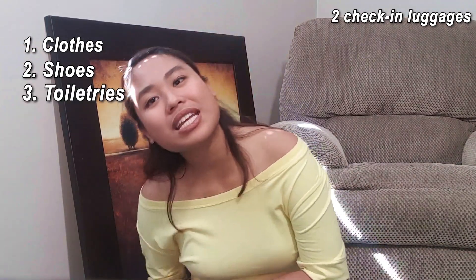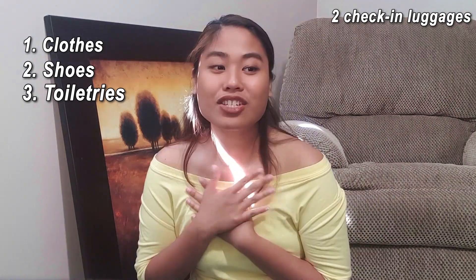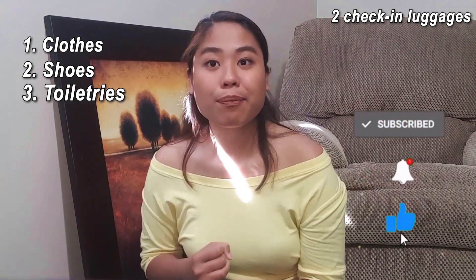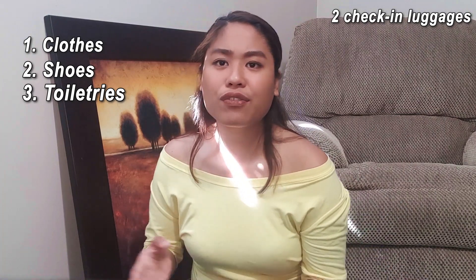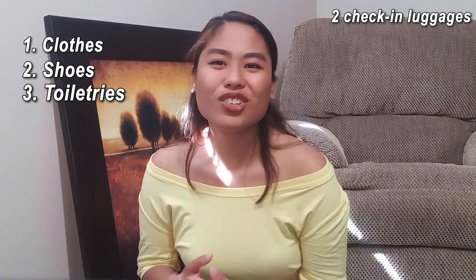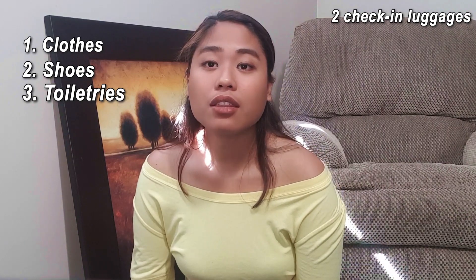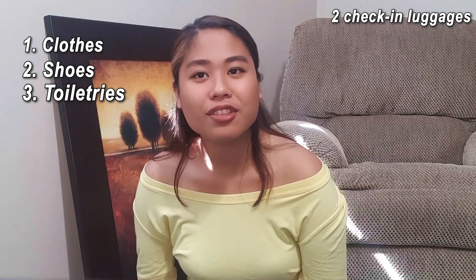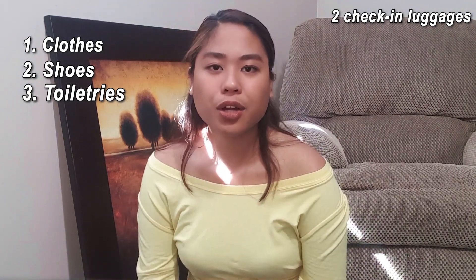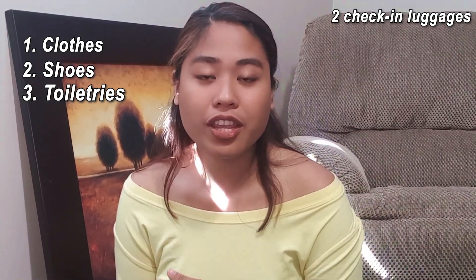Next, bring toiletries and, of course, your makeup if you want. I suggest that you bring at least one of each toiletry such as shampoo, soap, and conditioner, so that when you arrive you don't have to be in panic mode to buy those things. You don't have to bring a lot because there's Walmart and other grocery shops, but just to be prepared, bring one. For people who really take care of their skin, bring your skin products because some products from our country are not available here in Canada.